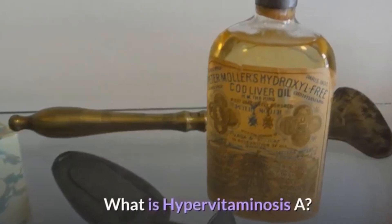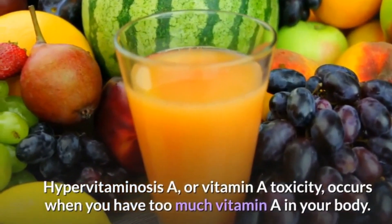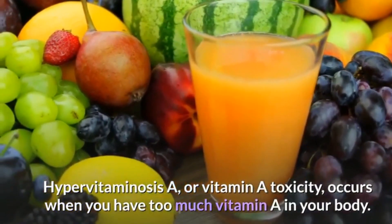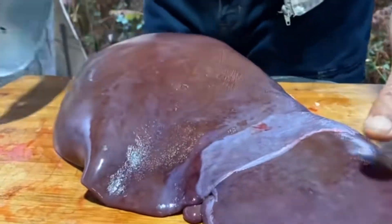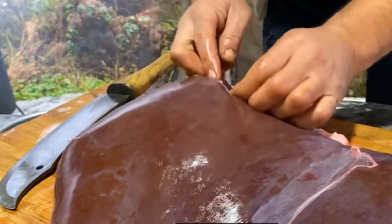To have been poisoned by vitamin A, the individual's diet must have included large quantities of food high in this vitamin. Analysis of the individual's teeth shows she had been a meat eater, so it is possible that her poisoning resulted from eating too many livers taken from carnivorous animals.